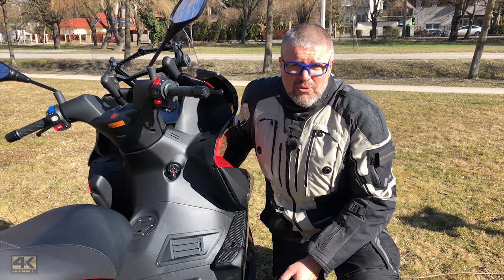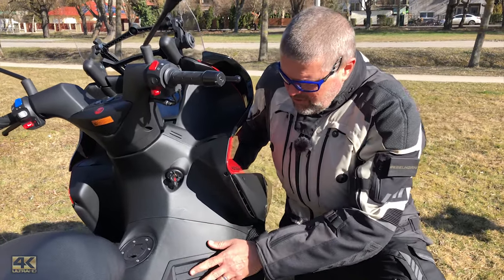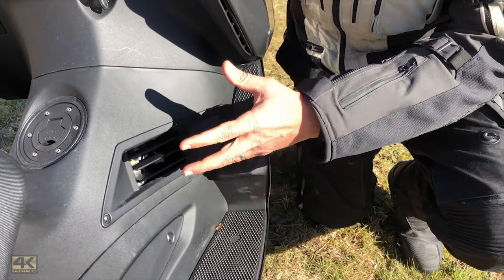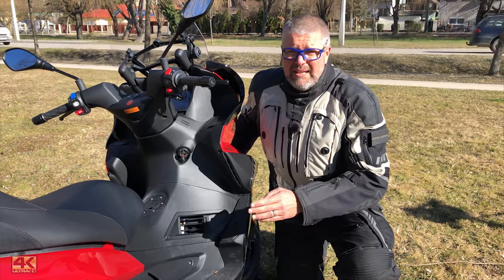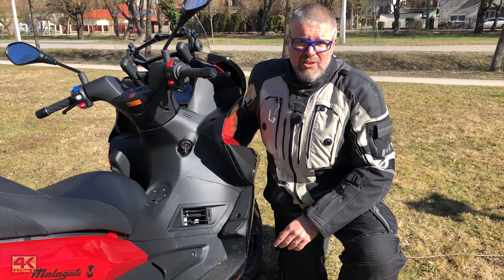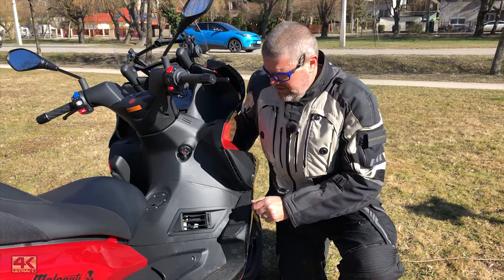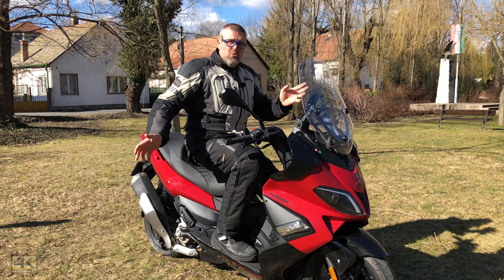One more great feature, typical of Gilera scooters of that era: in the middle cover there is an openable section where warm air from the cooler comes out and heats your legs. I was riding in 0–10 degrees Celsius with high motorcycle boots so I didn't fully feel its effectiveness, but I think riders in lighter clothing on cooler mornings will find it a really useful feature.